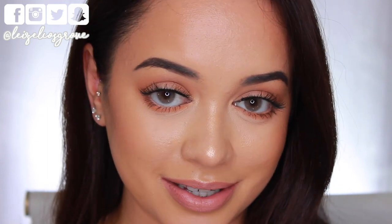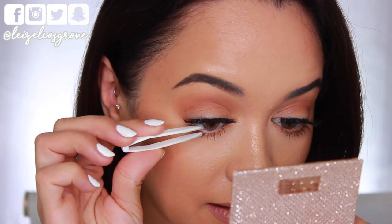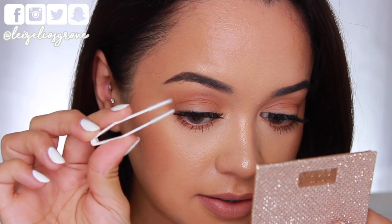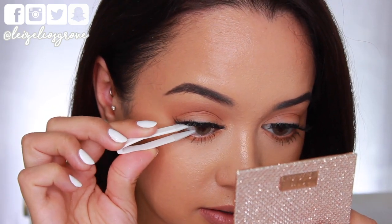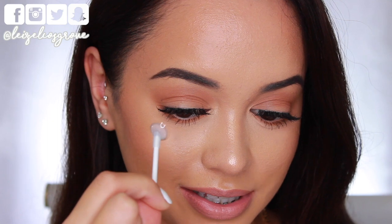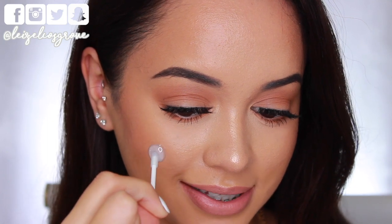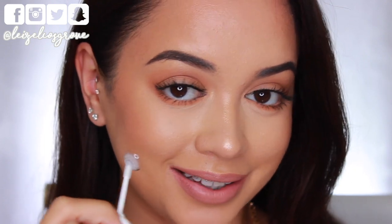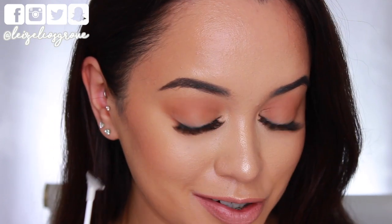I can just wear these for hours because they're super comfortable. Just to show you how I take these out — I take the little soft-tipped tweezers and just pinch. And we're back! The next color I have to show you guys is called Gray Frost. As you can see, it is very much lighter than my natural eye color, so I'm going to put this in and show you guys.